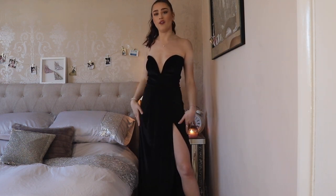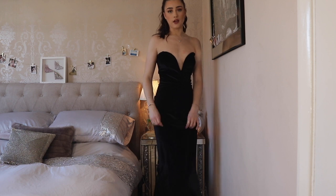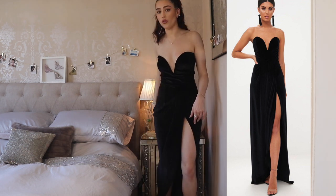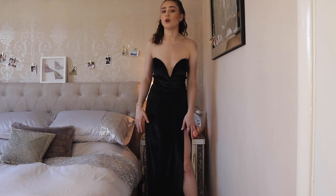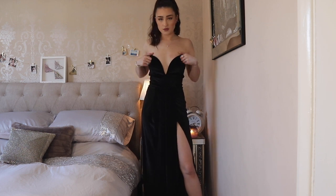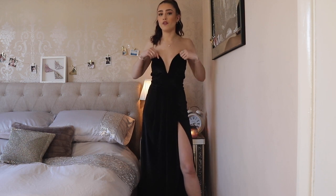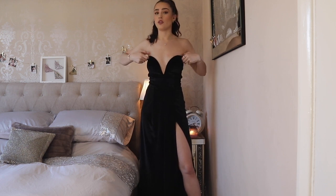Dress number two is a black velvet sweetheart neckline dress with a big front slit. This one is completely maxi length, going all the way to the floor. It is actually quite long for me — even with heels on it's still draping on the floor at the back, which some people might like but I personally find a little annoying, especially as you can catch it on your heels. I picked this up in a size four and I really love the sweetheart neckline. It also has boning in the front to keep it in shape throughout the night.